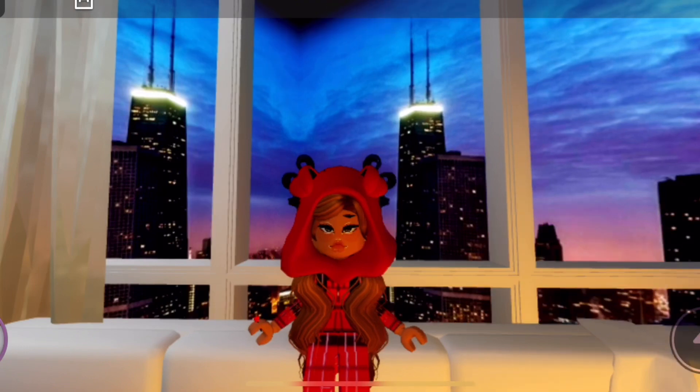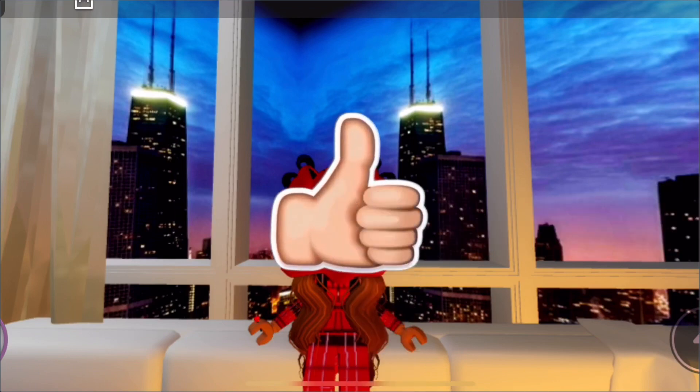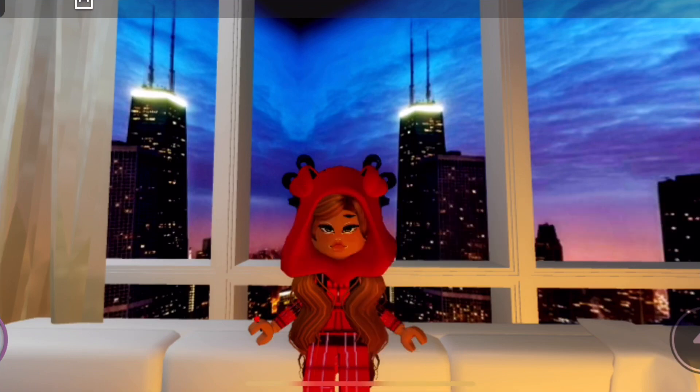Anyways guys, this is the end of the video. Thank you so much for watching. If you want more videos like this, make sure to like this video and subscribe if you are new. Thanks for watching!